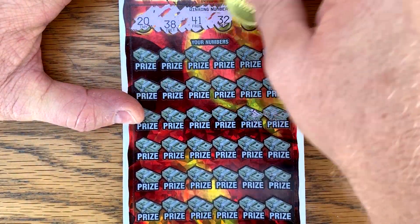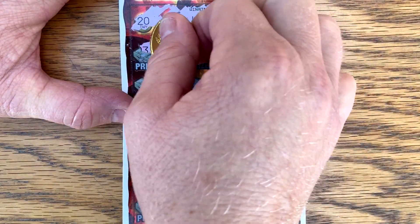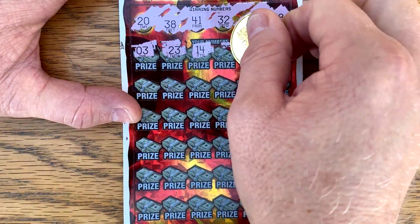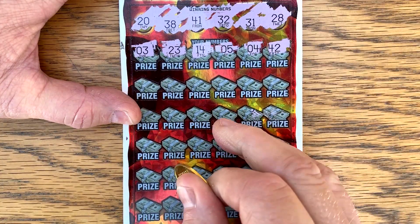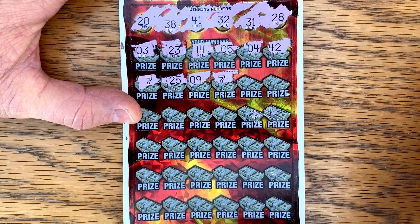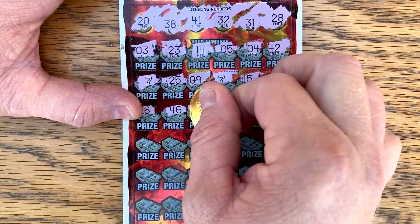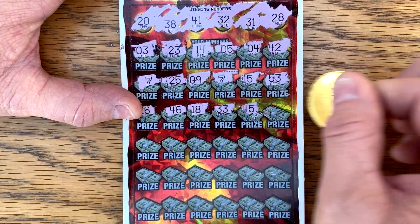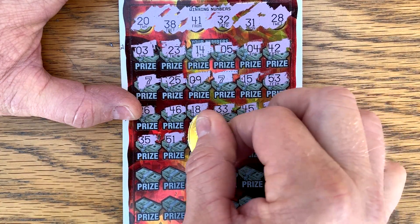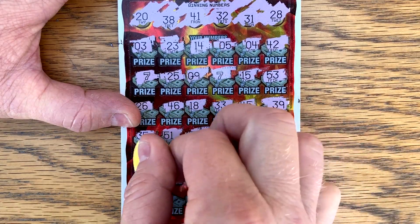We've got a 20, 38, 41, 32, 31, and a 28. So if you get at least four, then you get 50 bucks. There's one seven, there's two sevens — good sign. Are we going to get sevens or matches? Got two more rows to find out.